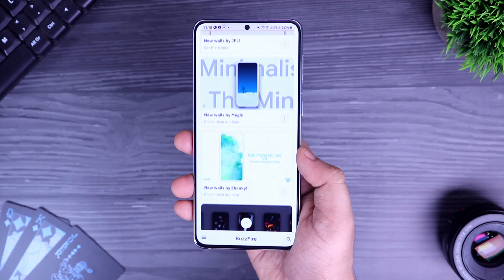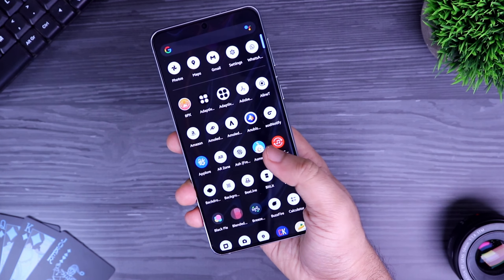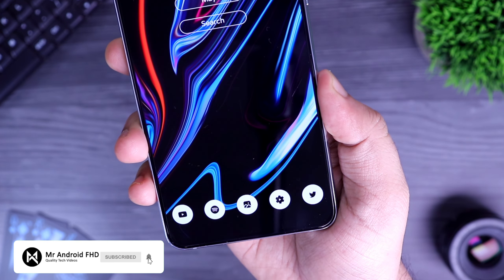So that's pretty much it guys — these are five amazing applications that you should definitely download for the month of May. If you guys liked this video then be sure to hit that like button and subscribe to the channel if you haven't already. I'm Mr. Android and I will see you guys in the next one.